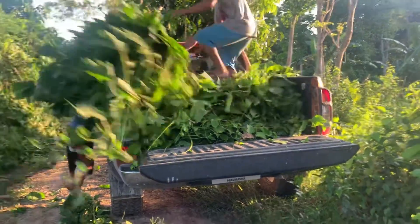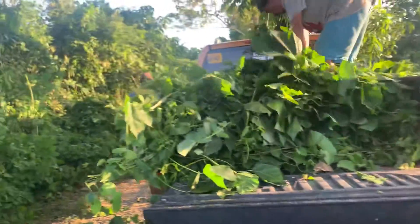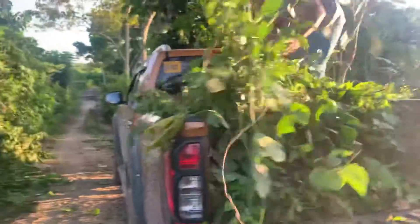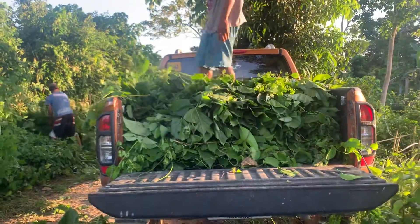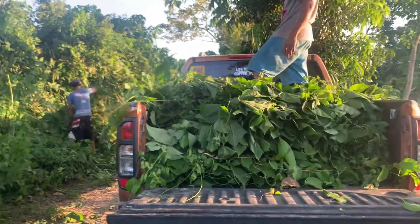This is how we haul the cut forages into the truck. We'll make sure that they're going to fit into the truck.